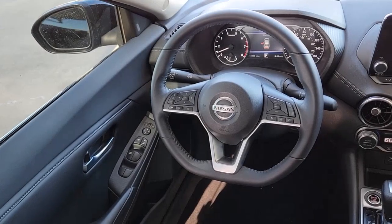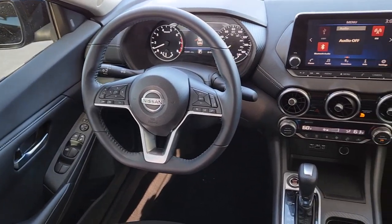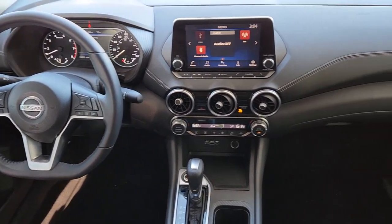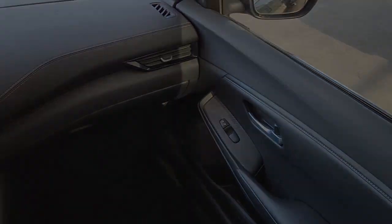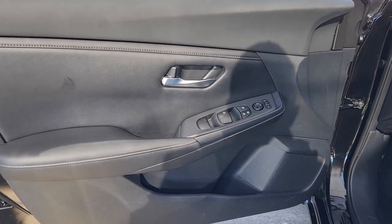Keyless entry, satellite radio, aluminum wheels, alarm, blind spot monitor, electronic stability control, Bluetooth connection, dual zone AC, traction control, intermittent wipers.